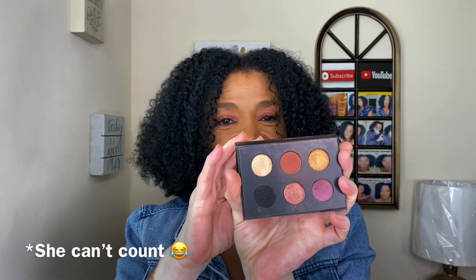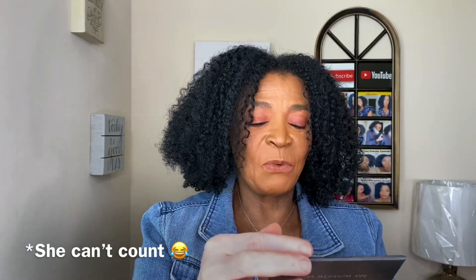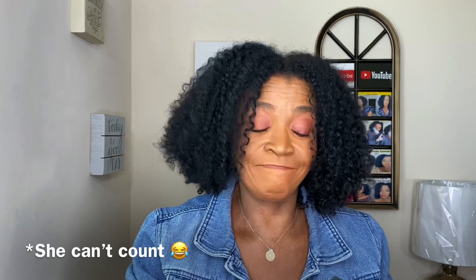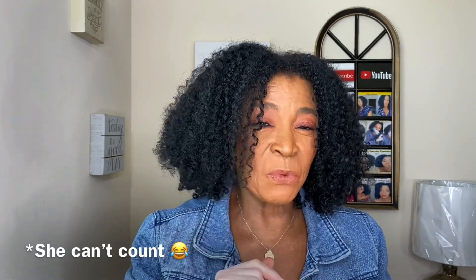Next, I want to show my smallest most expensive palette. This is a Pat McGrath Labs palette. It has four shades in it and I spent $49 on it. I think it came with three little tiny lipsticks too. So Pat McGrath is the smallest and most expensive one I have.